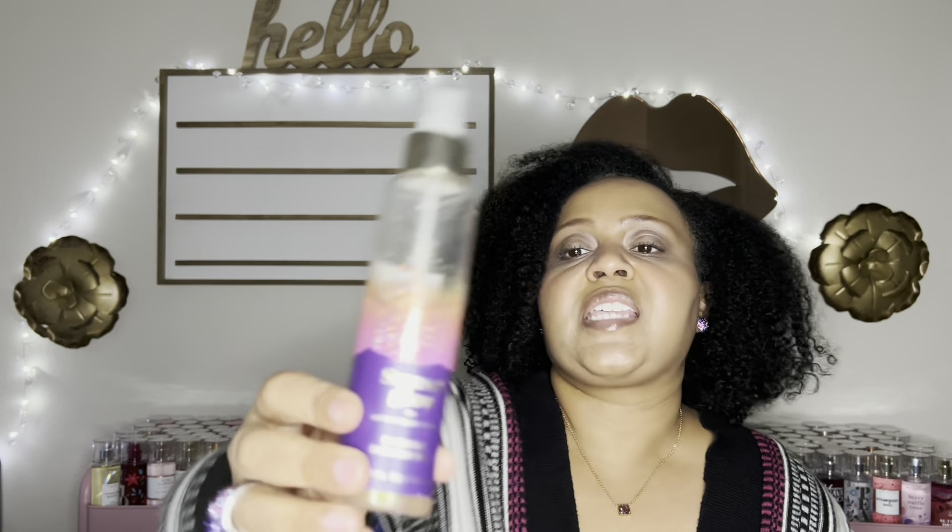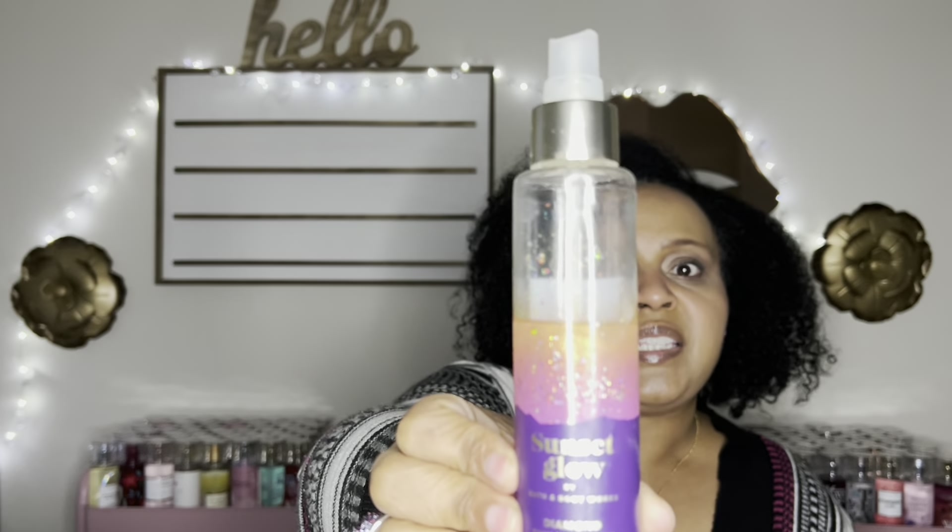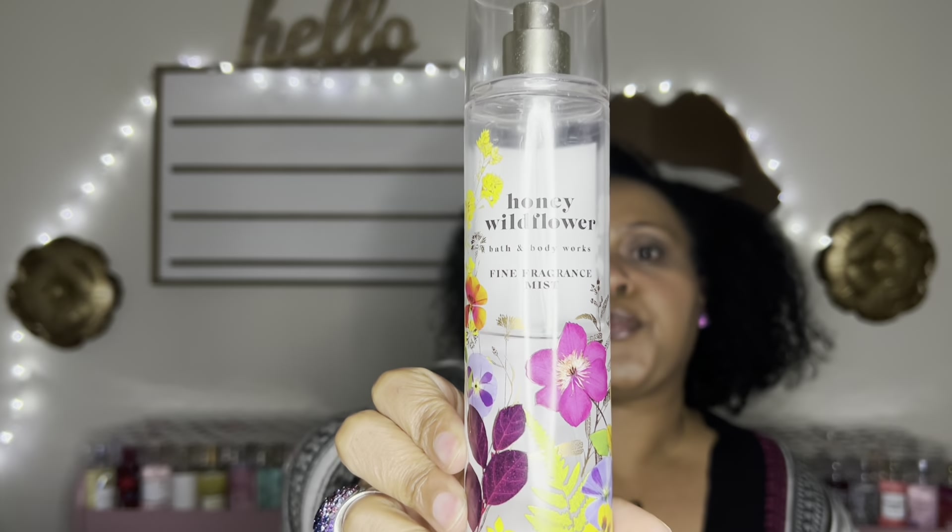Now I realized I forgot three from Bath and Body Works. This is Strawberry Pound Cake — dent right here. You know I love Strawberry Pound Cake; it was a hate then turned into a love. Also here is a diamond shimmer mist, Sunset Glow — in my project use-it-up, and that is a pretty good dent. I'm annoyed I forgot about it and could have been using it with Sugar Cherry Crisp for that cherry note.